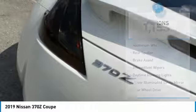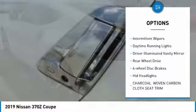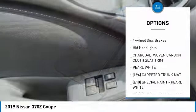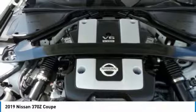Here are some of this vehicle's great options: heated mirrors, aluminum wheels, rear spoiler, brake assist, intermittent wipers, daytime running lights, driver illuminated vanity mirror, rear wheel drive, four-wheel disc brakes, and HID headlights.